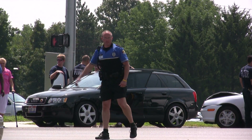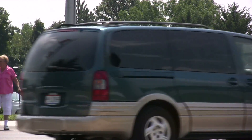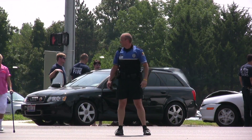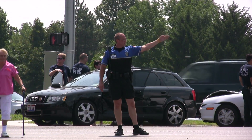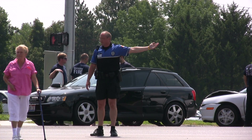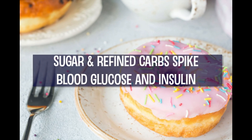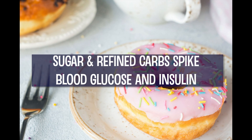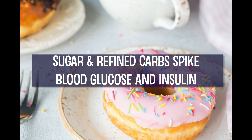Insulin has been called the fat storage hormone, but more accurately its job is to direct energy from the food you've eaten into your cells for fuel. It's released in response to — and even in anticipation of — meals in varying degrees depending on your individual body and the macronutrient you're eating. Sugar and refined carbohydrates result in a massive insulin response from our bodies, and this effect is amplified if we pair them with little to no other macronutrients.